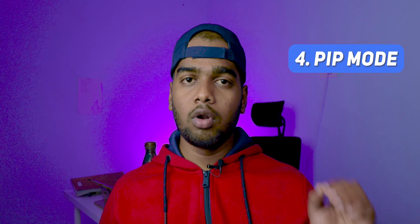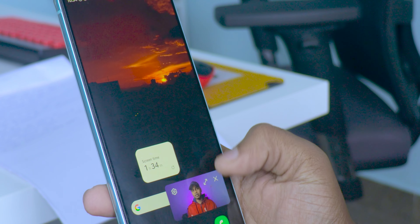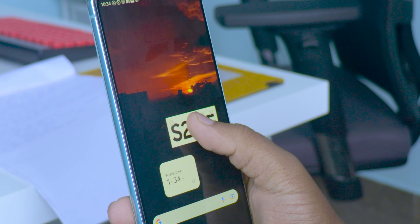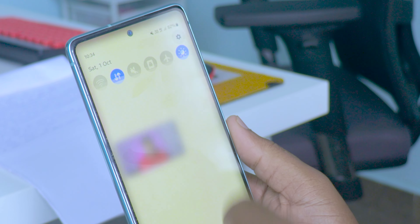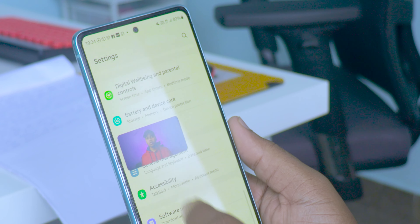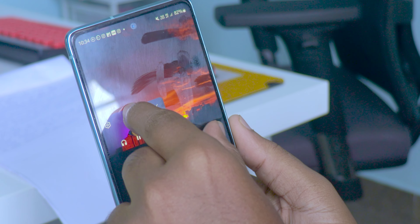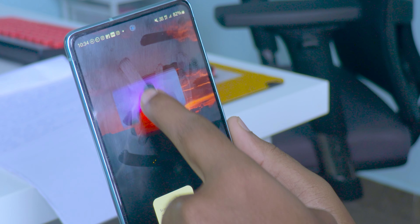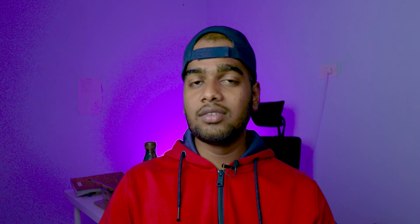Number four: PiP mode, also called picture-in-picture mode. If you close the app or press the home button, the video automatically shifts to PiP mode. You can scroll anywhere, open settings, or do whatever you like — the video stays on your screen and you can adjust its position to any corner.